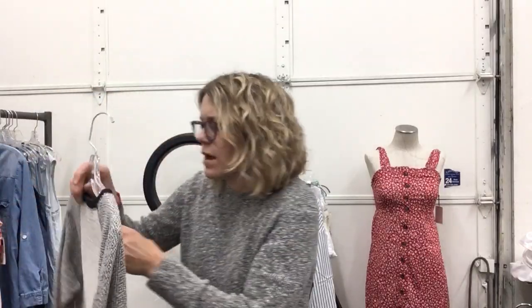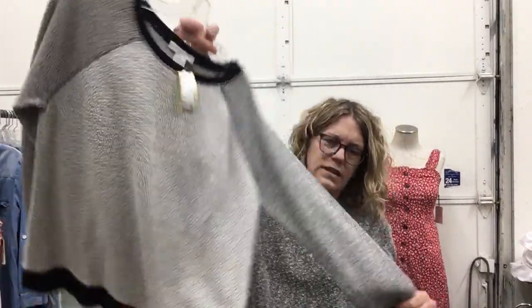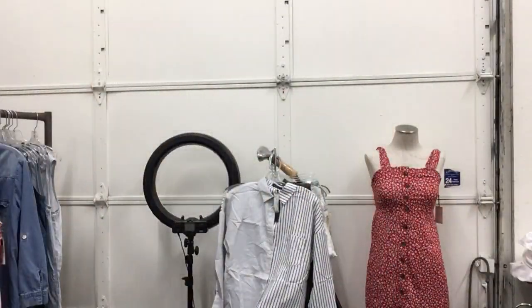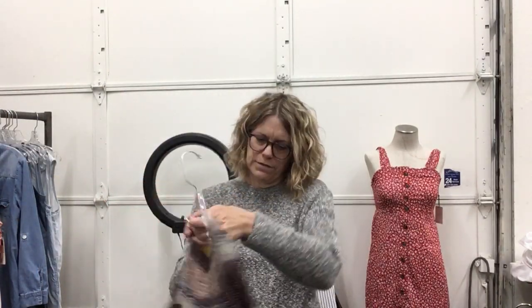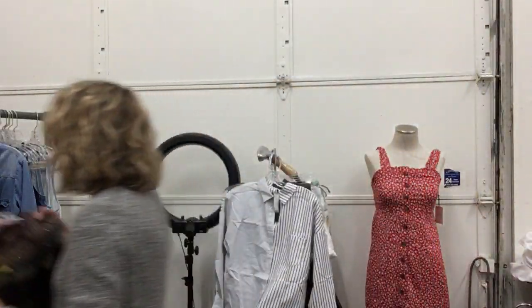I really like this Liz Claiborne top, size medium, $13.99 — I just like the material, it's got that soft French terry feel. Really great on a day like today. Chico's — I'm in love with this sweater, size small, $15.99. Can't say no when they're this adorable, I love that.